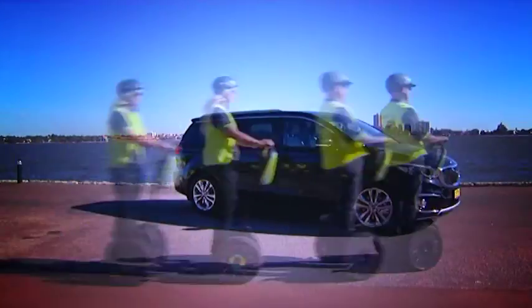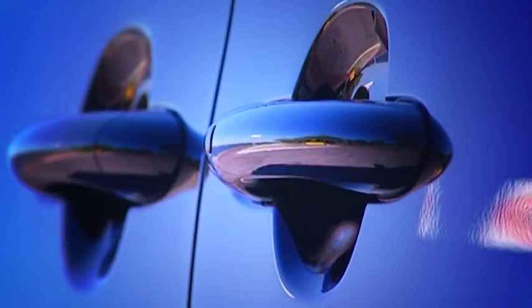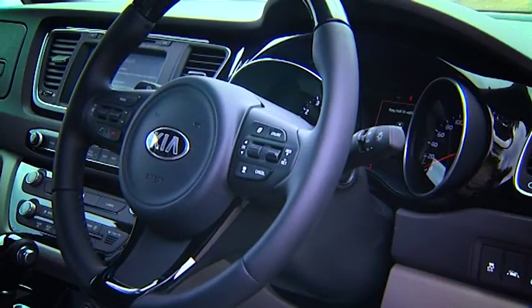No longer does a family vehicle mean compromise when it comes to the bells and whistles. Inside and out, the Platinum delivers on style and design, creating a truly amazing experience for driver and passengers.